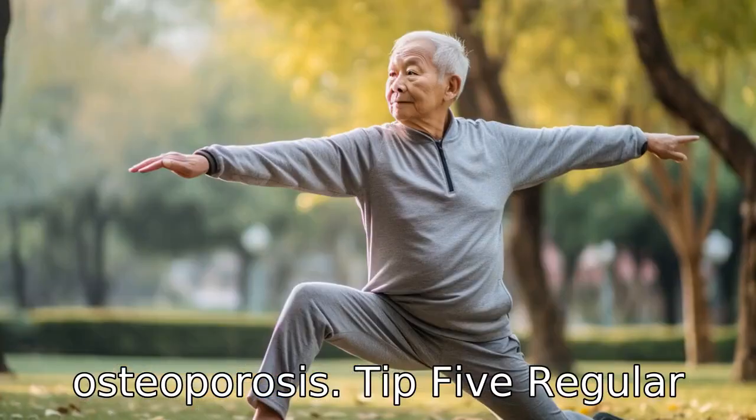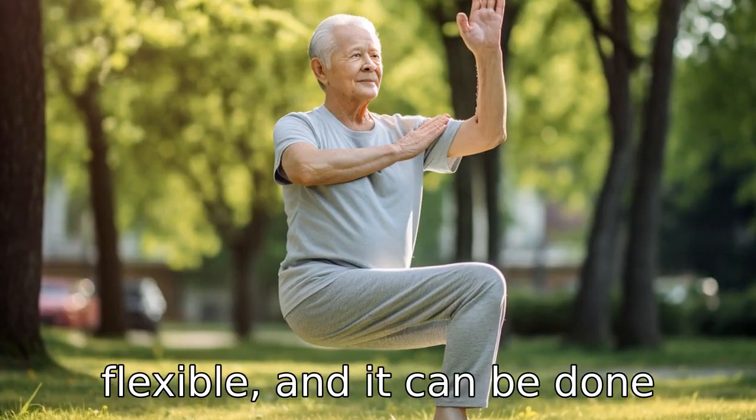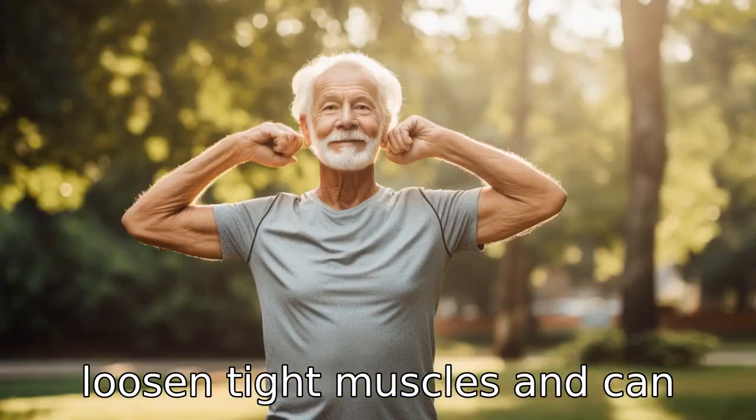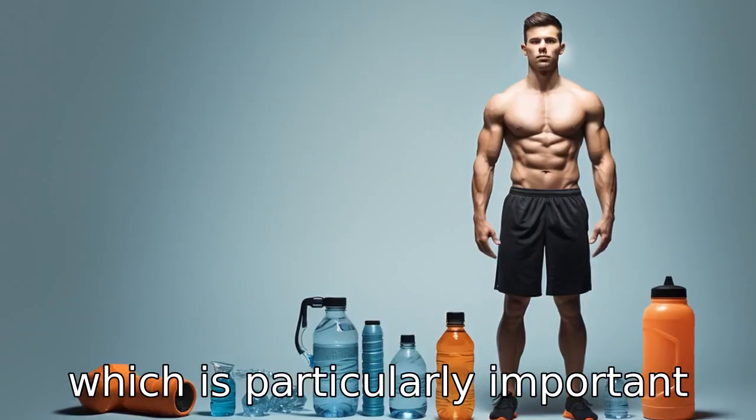Tip 5: Regular stretching. Stretching is an easy but effective way to stay flexible, and it can be done almost anywhere. It helps to loosen tight muscles and can increase your range of motion, which is particularly important for seniors.